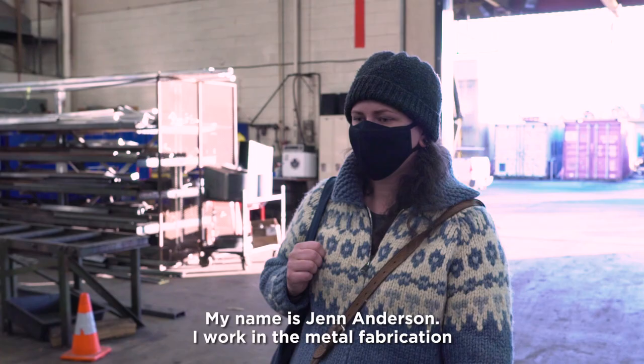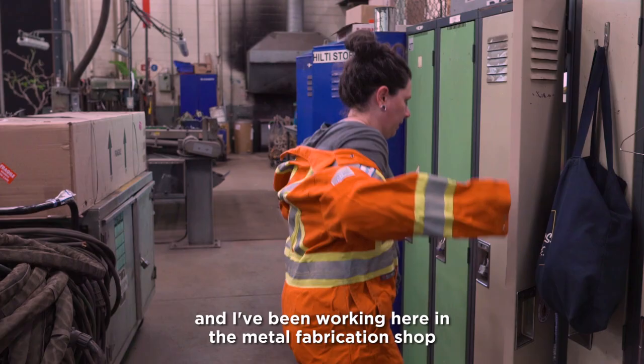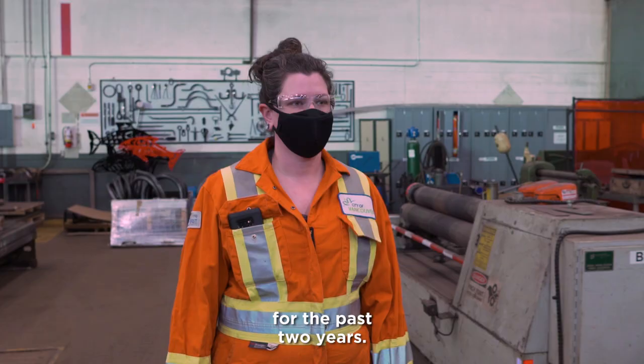My name is Jen Anderson. I work in the metal fabrication department in Manitoba Works Yard for the City of Vancouver, and I've been working here in the metal fabrication shop for the past two years.